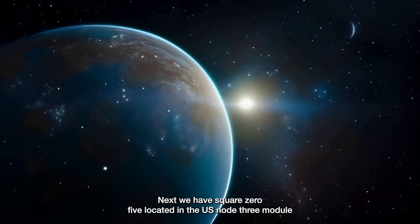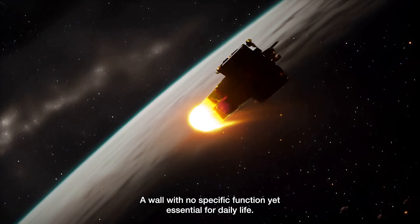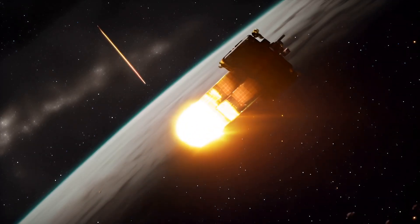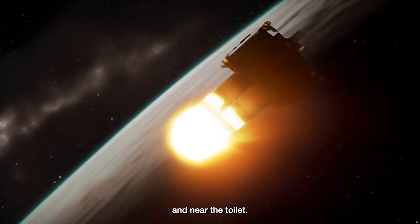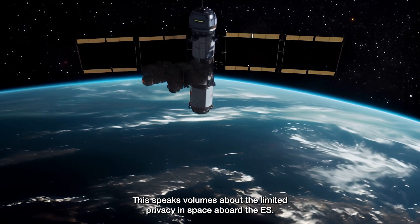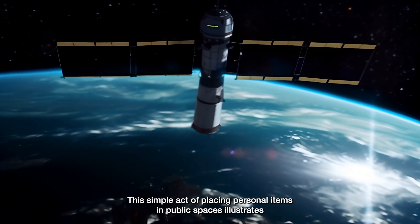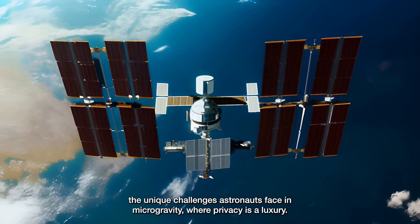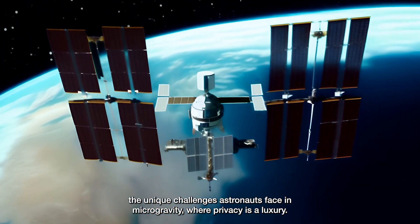Next, we have Square 05, located in the U.S. Node 3 module, a wall with no specific function, yet essential for daily life. Here, a crew member stored their toiletry kit right next to the exercise equipment and near the toilet. This speaks volumes about the limited privacy in space aboard the ISS. This simple act of placing personal items in public spaces illustrates the unique challenges astronauts face in microgravity, where privacy is a luxury.